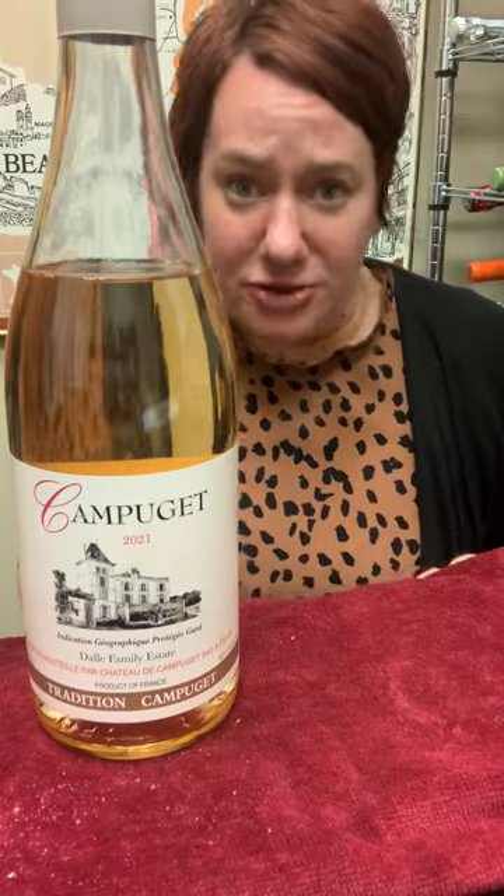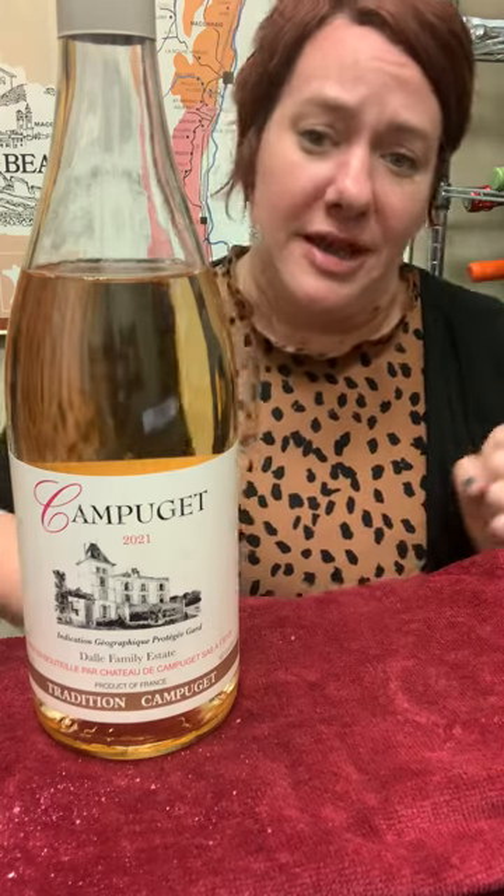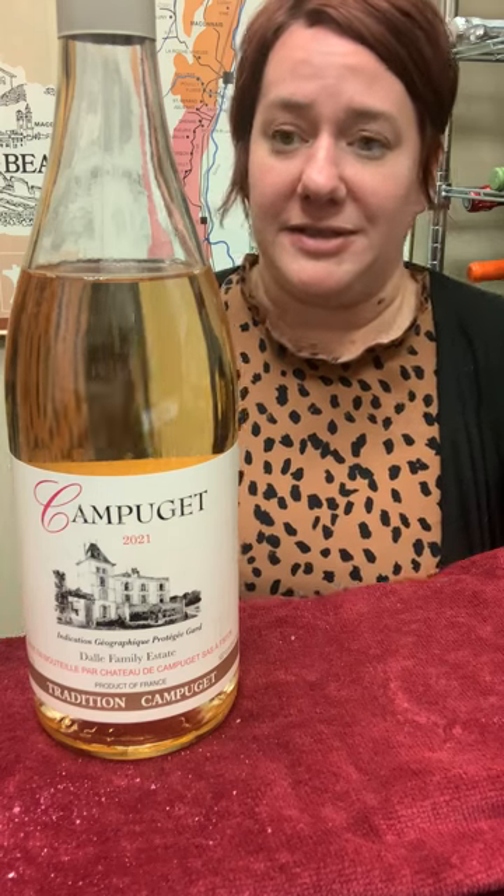I just had it with some chocolate and it was good. It's good with a piece of cheese, it's good with goat cheese — it's good with, you know, a shoe with cheese on it. I mean, it's just like your everyday picnic wine; no one's gonna be mad at this wine. This is just a great wine.